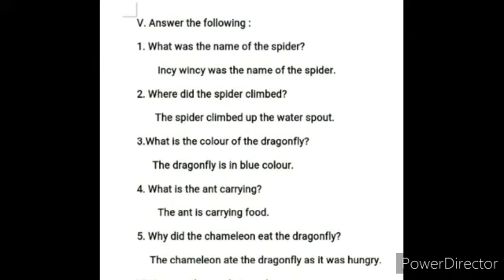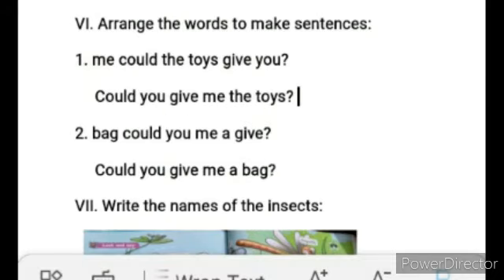Number four: What is the ant carrying? The ant is carrying food. Number five: Why did the chameleon eat the dragonfly? The chameleon ate the dragonfly as it was hungry. Next, Roman Letter 6 - Arrange the words to make sentences. Number one: 'me could the toys give you' — You could give me the toys. Number two: 'bag could you give me a bag'.